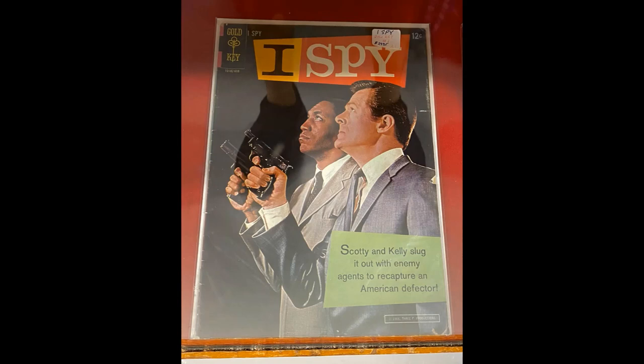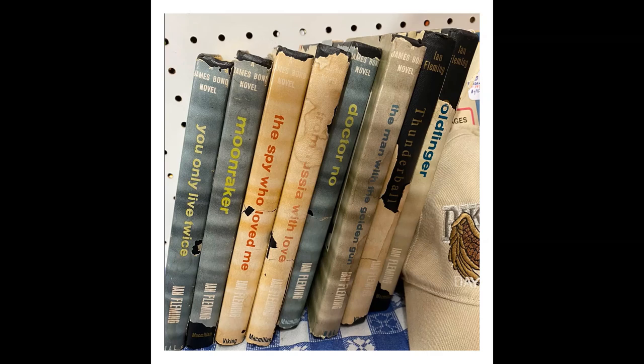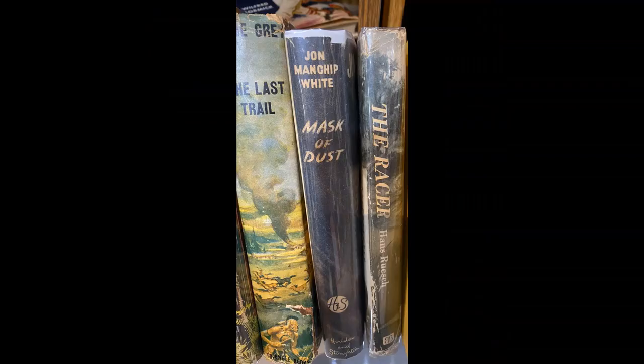Here you've got another Gold Key comic for the television show I Spy. This was really neat — three issues adapted from the Dune movie from 1985, not the new one. This was a Marvel series. And these are 1960s hardcovers from Macmillan — Ian Fleming's James Bond series. They're really cool, kind of a book club edition, but in really bad shape. And this one is from the Invaders TV show, 1967 — I think this was Big Little Book number 12 for that publisher.